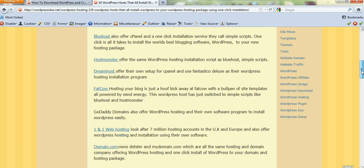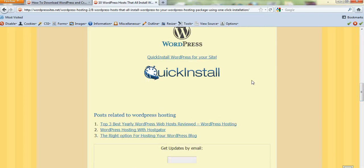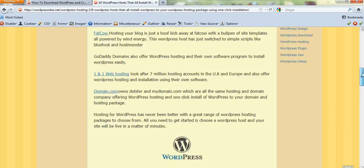Once you choose your package and click on quick install, your WordPress free blogging and website software will be installed to your hosting package under the domain name you choose. Then it's just a matter of adding the content and the pictures, so it's very simple to create a website or blog.